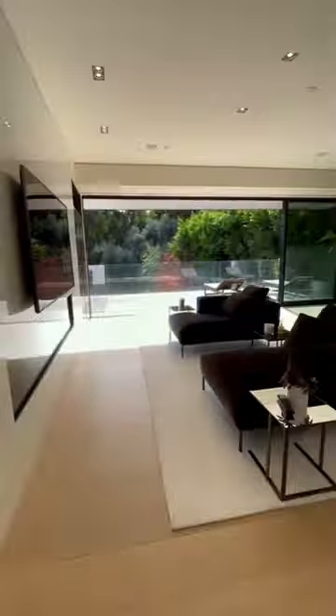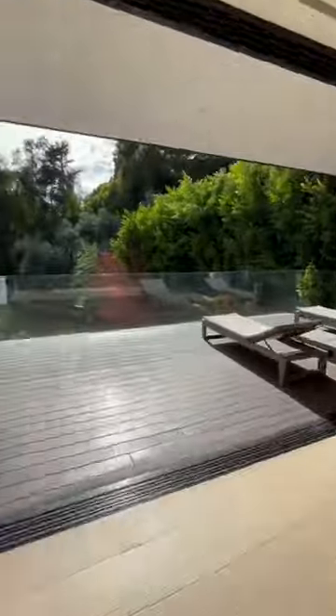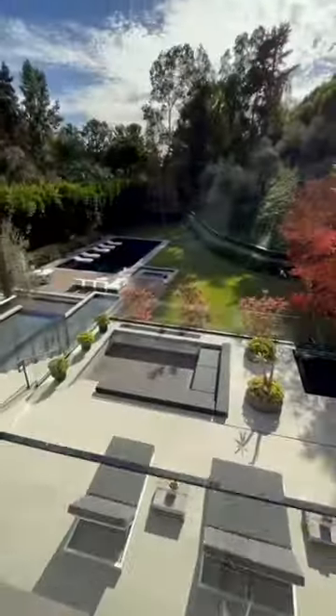Inside the master bedroom, which is bigger than many apartments, includes indoor-outdoor living and a large balcony overlooking the entire backyard.